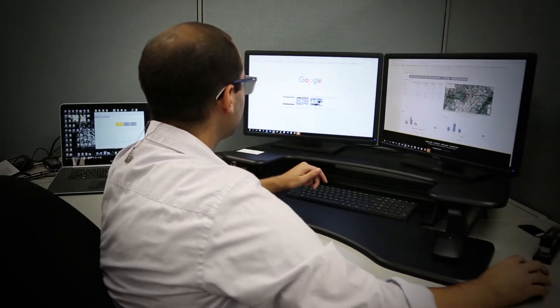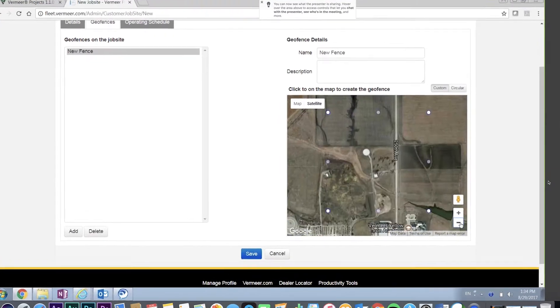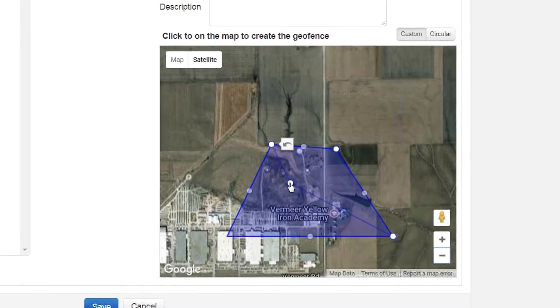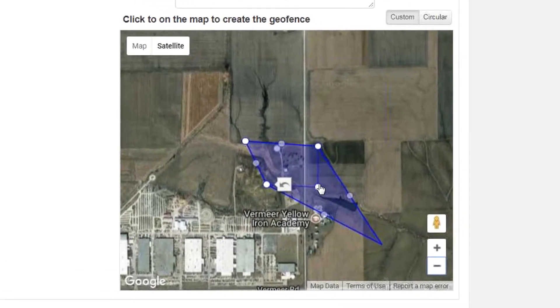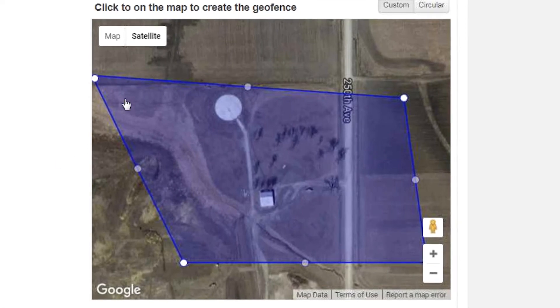Keeping track of equipment located on multiple job sites can be a challenge. The geofencing feature within Vermeer Fleet helps users understand when and where their machines are being run. It can also alert managers when machines are running outside of the preset parameters.